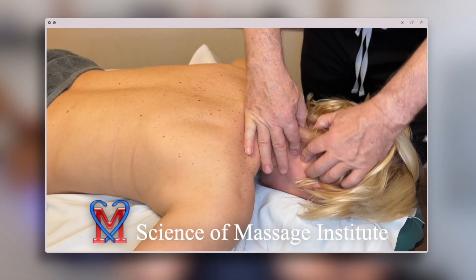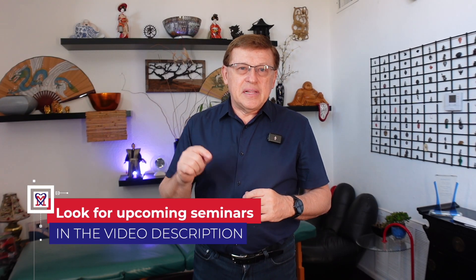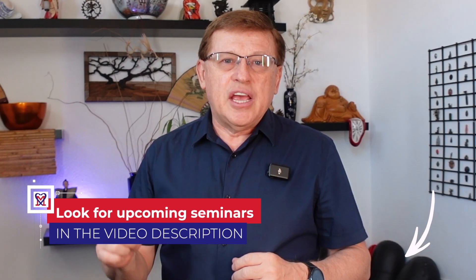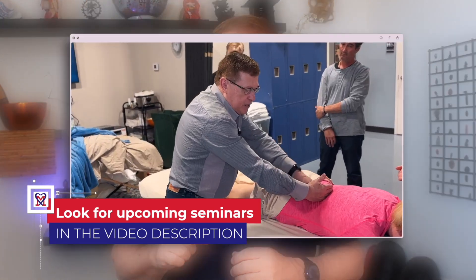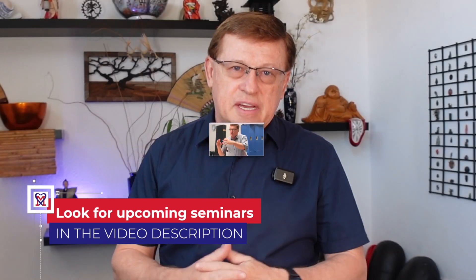If you want to decisively help patients in complex clinical cases, greatly increase your income, and partner with local medical communities, please click right now at the link below in the description and join us for live medical massage seminars and webinars, and we will work together. Thank you and see you in the future.